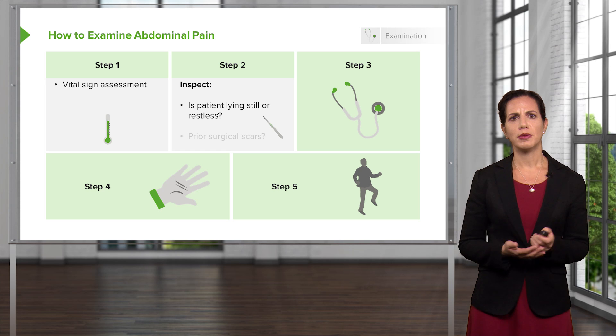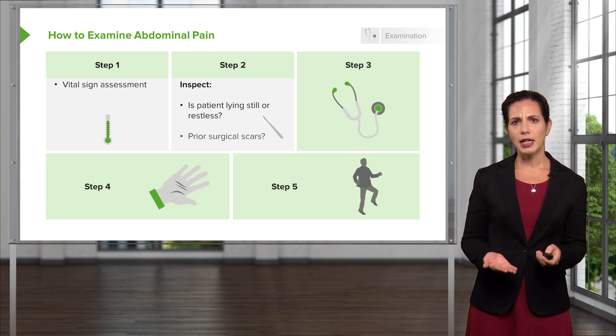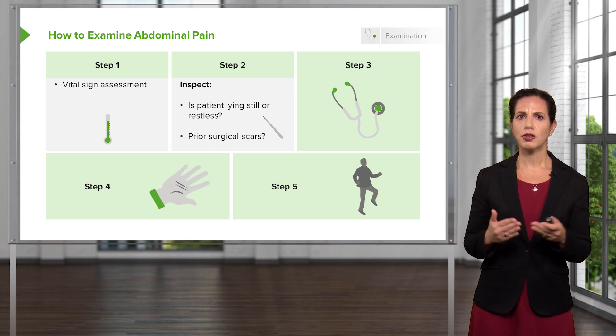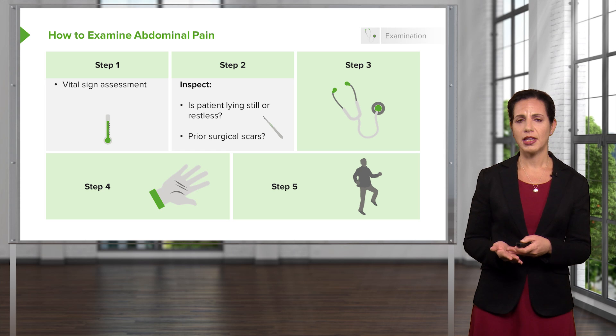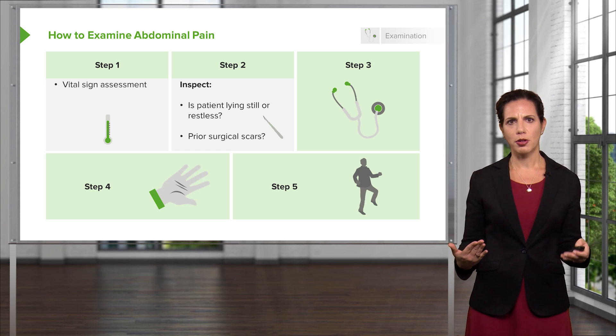Step two is to inspect. Is the patient laying still or are they restless? Are there any prior surgical scars on their abdomen? Similar to when a patient comes in with respiratory distress, there's a lot of information you can get just by looking at your patient. If they're laying still, that could potentially indicate that they have peritoneal signs — that moving around might make their pain a little bit worse.